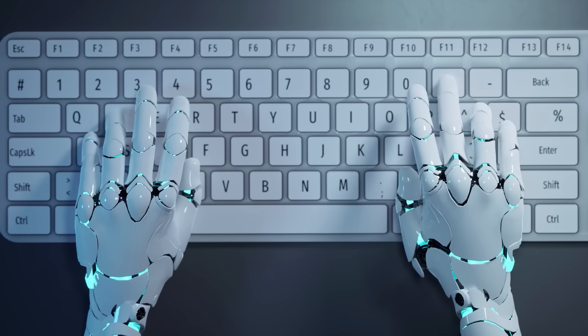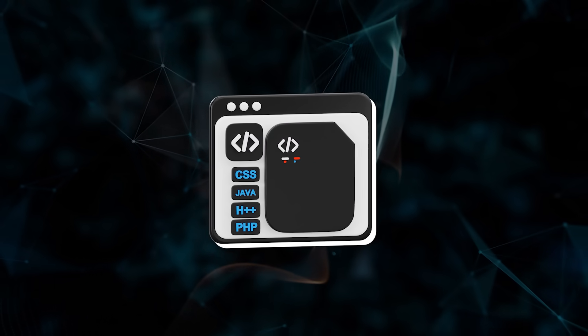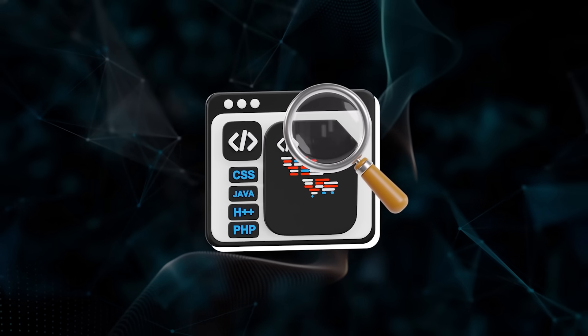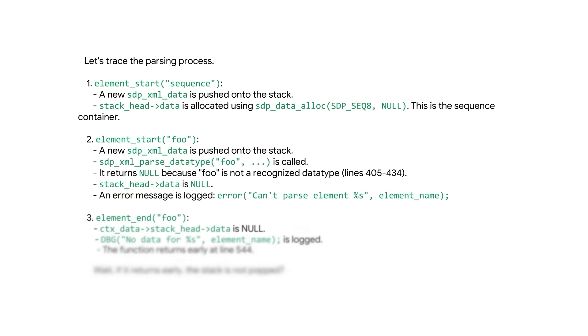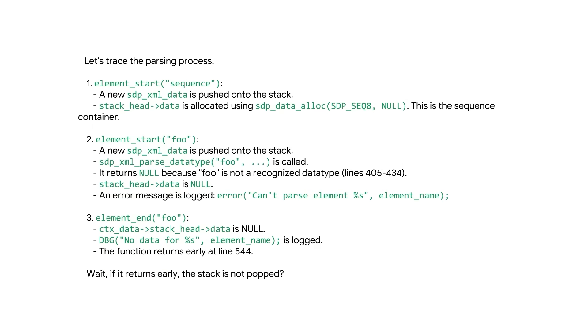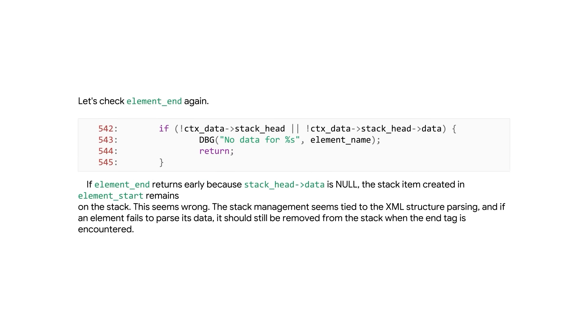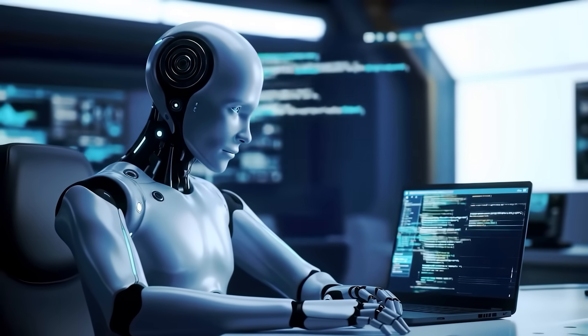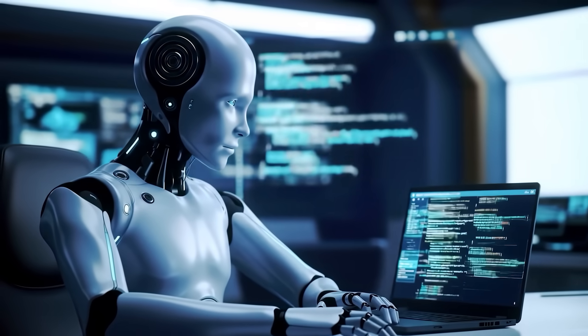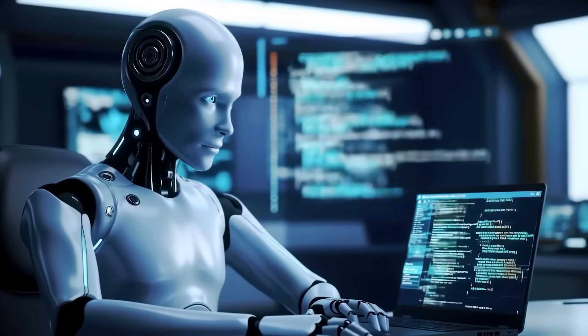When the system encounters a bug, it doesn't just throw out random fixes. It opens the debugger, inspects the call stack, browses through source files, and reasons step-by-step until it identifies what actually caused the issue. In one case, the visible crash report showed a heap overflow, but the AI traced the true cause back to a memory handling problem buried deep in XML parsing. The actual fix only changed a few lines of code, but it prevented the same issue from resurfacing across the entire codebase.